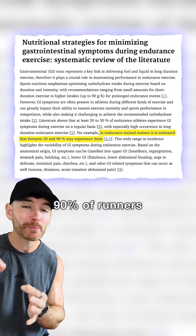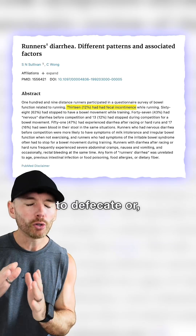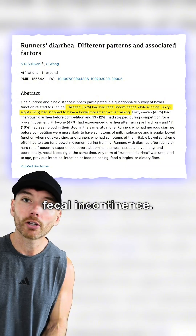30 to 90% of runners report tummy troubles, including needing to stop mid-run to defecate, or the worst nightmare: fecal incontinence.